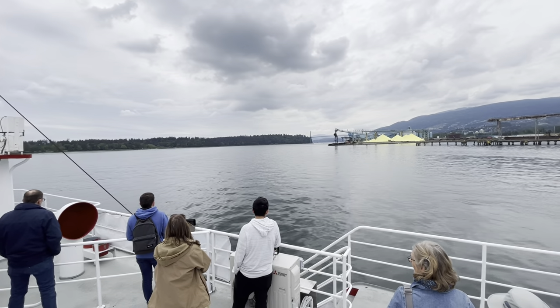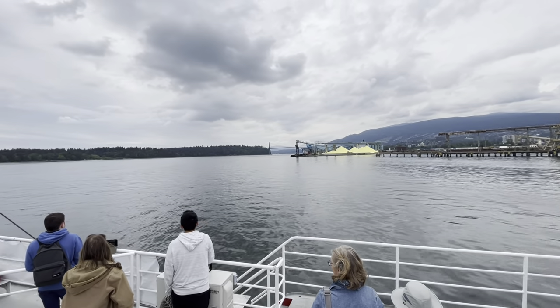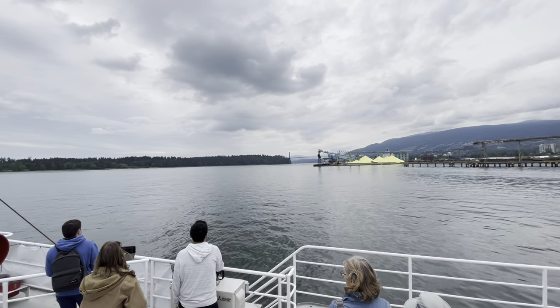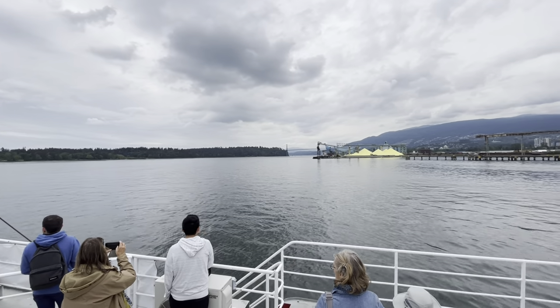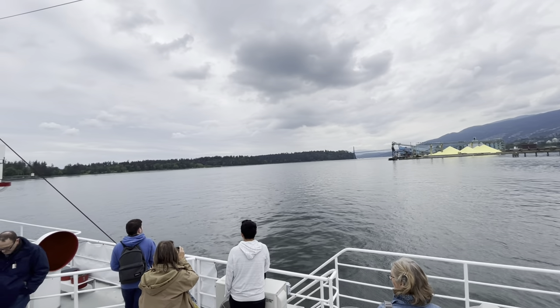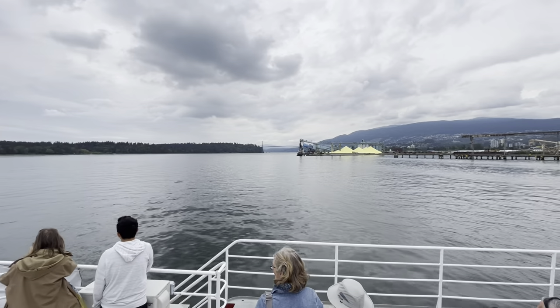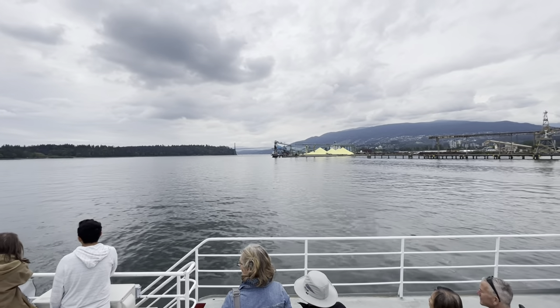Stanley Park was officially opened on September the 27th, 1888, by Lord Stanley, who was Canada's Governor General at the time and is the same Lord Stanley of the National Hockey Stanley Cup. Stanley Park contains over 150,000 cedar, hemlock and fir trees, and also abundant wildlife.